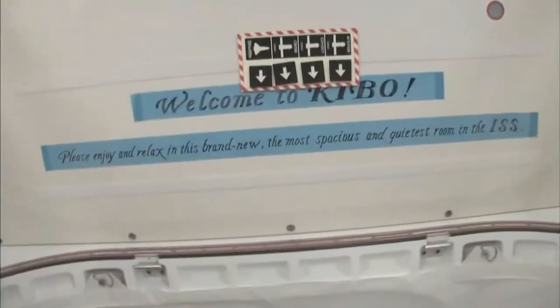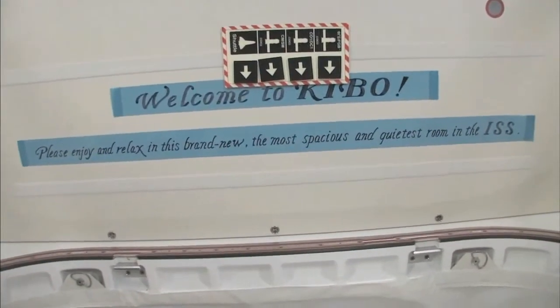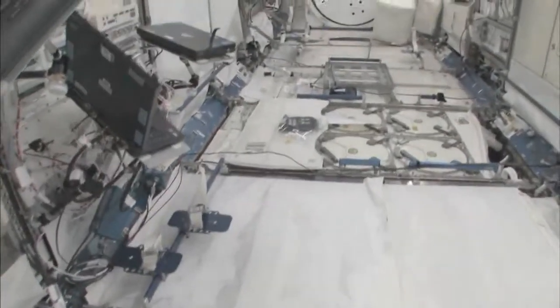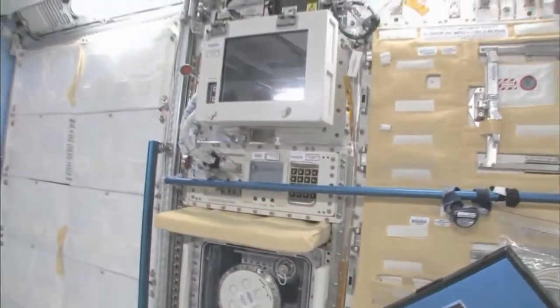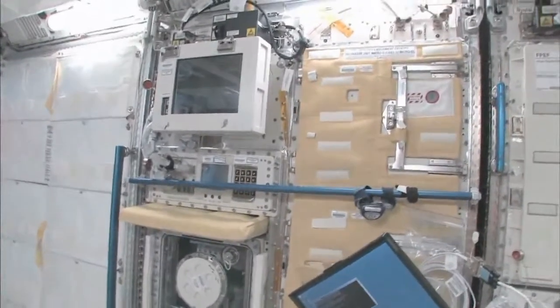Welcome to Kibo. Please enjoy and relax in this brand new, most spacious and quietest room in the ISS. You can see here this is the Saibo rack, which is for cell biology. And then we have a fluid rack, Urutai. So these are the two main Japanese science racks that are up here now. There's more that are coming.